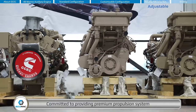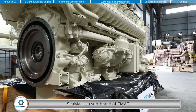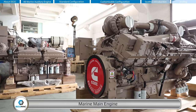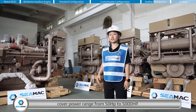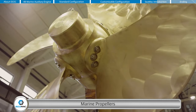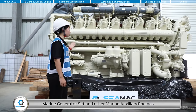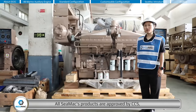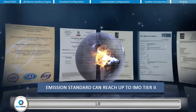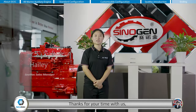Committed to providing premium propulsion and power systems for all kinds of ships worldwide, CMAG is a sub-brand of EMAC focusing on maritime applications. CMAG's product range includes marine main engines covering 50 to 5,000 horsepower, advanced gearboxes, marine propellers, electric control lever systems, marine generator sets, marine auxiliary engines, and all kinds of other marine accessories. All CMAG products are approved by CCS, and some products are also approved by BV, LR, ABS, DNV, GL, RS, and other classification societies.